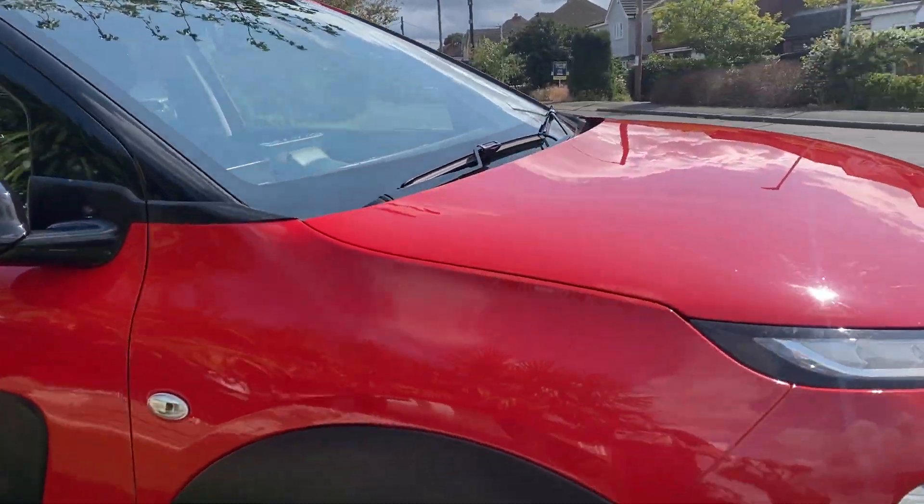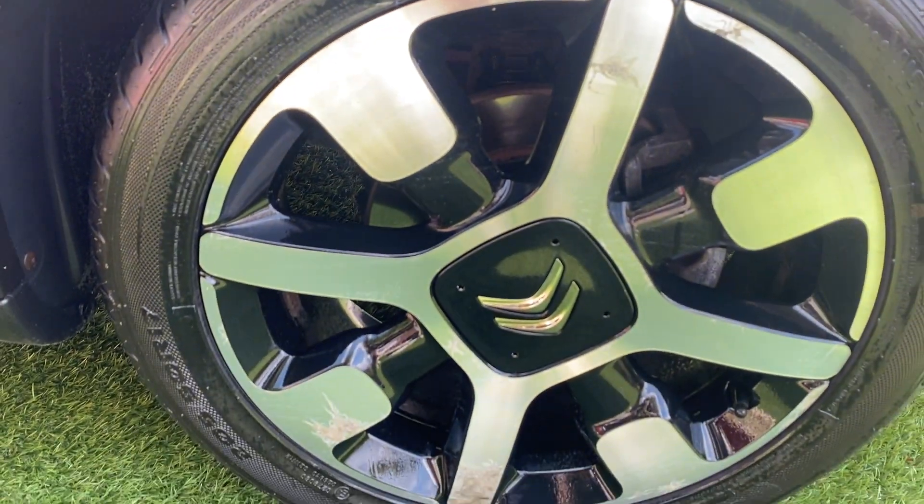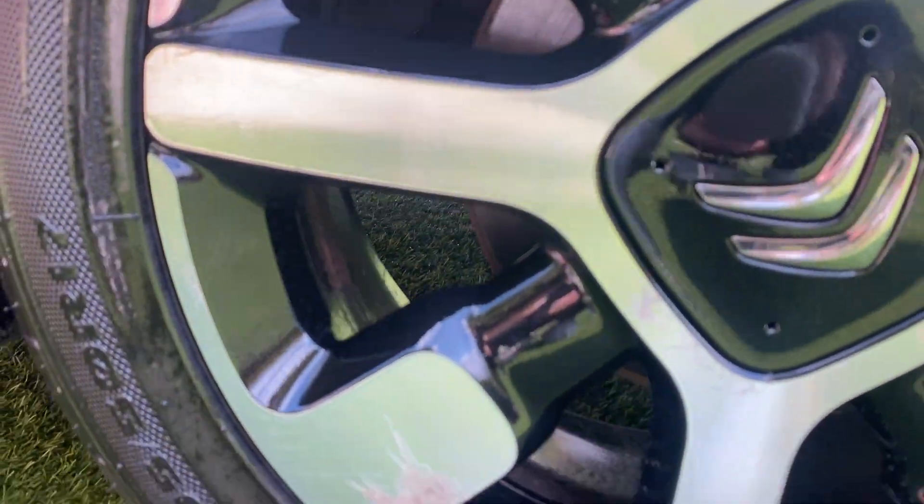Moving down the right hand side of the car now, onto the front right wheel. There's loads of tread on the tyres, with just a bit of corrosion on the surface of the wheel — purely cosmetic.